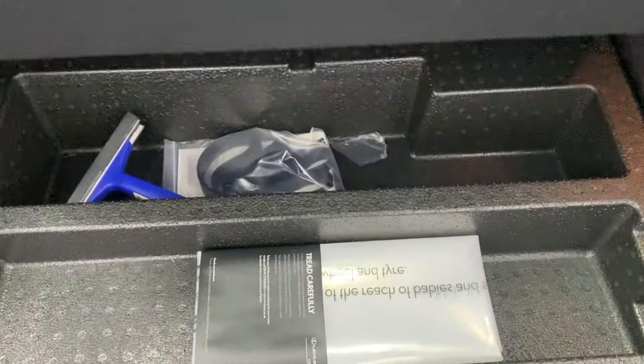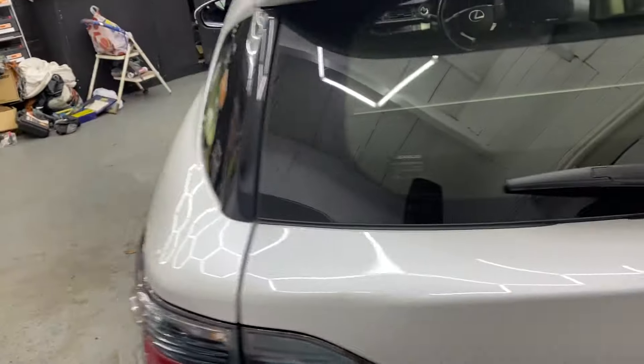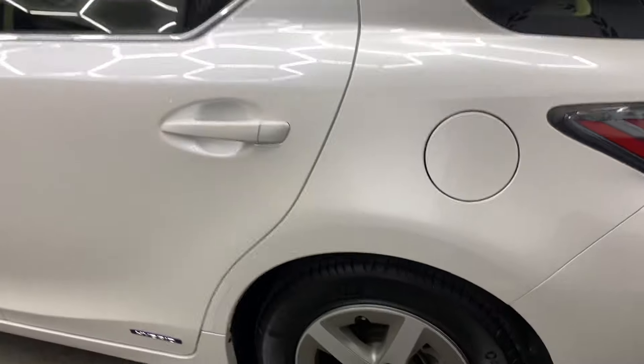We've got a decent sized boot with a parcel shelf. There is a spare wheel under there as well. As you'd imagine for a car with less than 16,000 miles, it's in really nice condition inside and out.